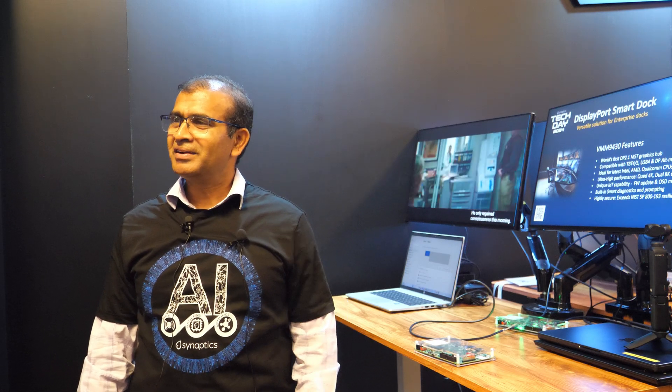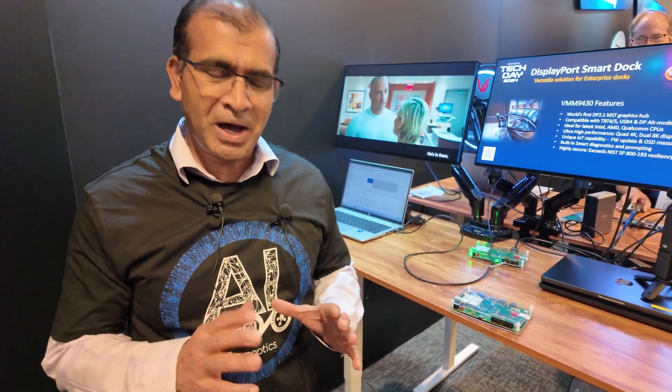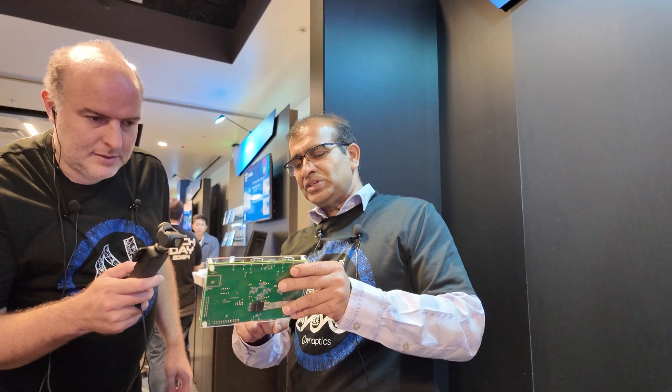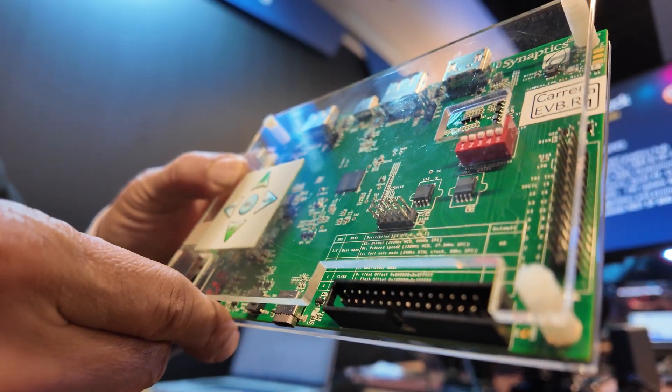Hi, my name is Ganesh Tekkate. I'm the Director of Product Marketing for the Video Interface Products. What we are demonstrating here is our latest generation DisplayPort 2.1 Multistream Hub. What you see in this product here is our reference design — a docking station reference design featuring our Carrera chip, which has the code name VMM9430.